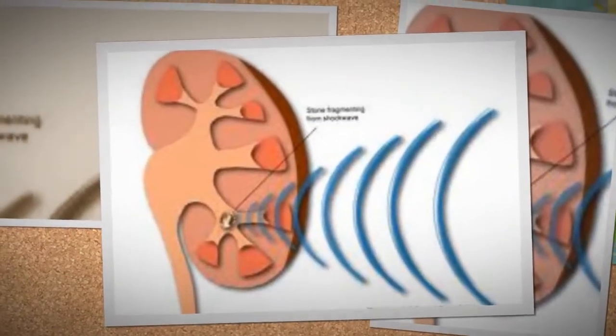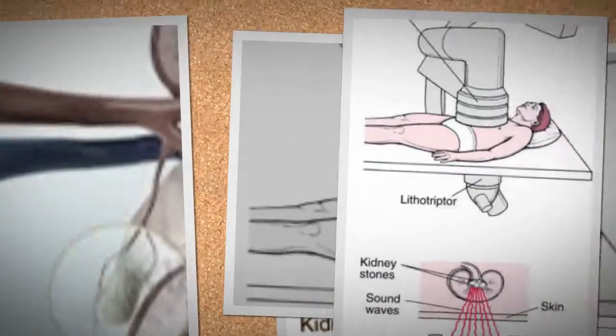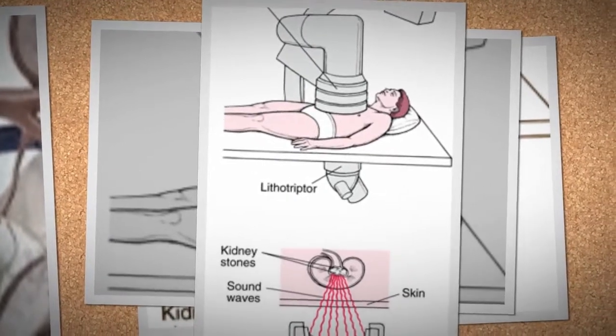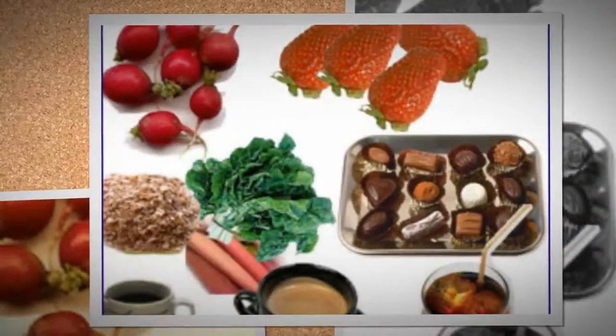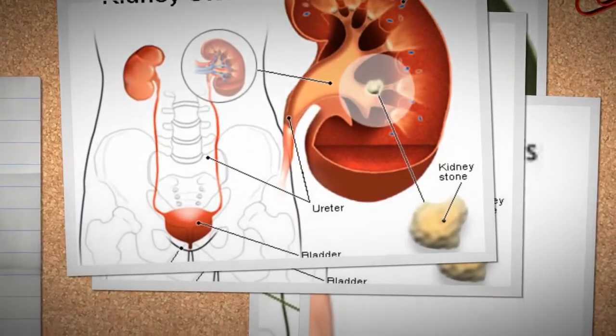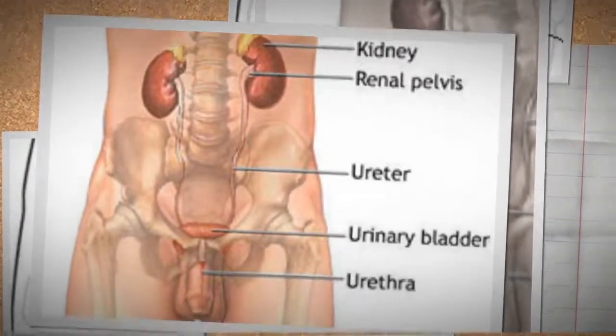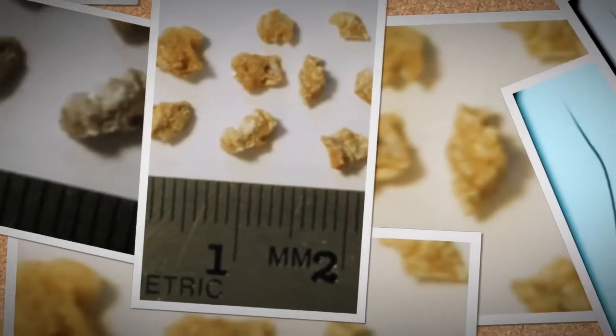There are two types of shockwave machines. With one machine the patient sits in a tub of water; with the other, the patient lies on a table. With a ureteroscope, a long wire with a camera attached to it is inserted into the patient's urethra and passed up through the bladder to the ureter where the stone is located. A cage is used to obtain the stone and remove it.